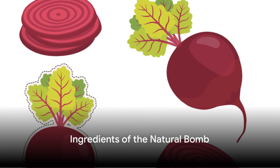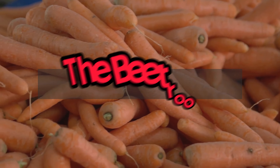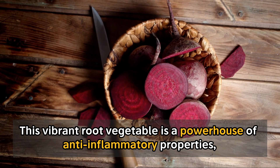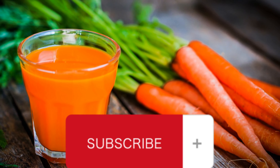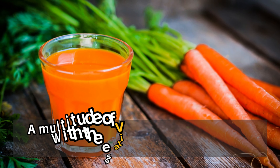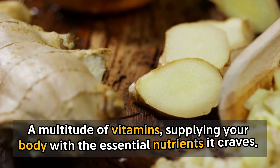Let's unveil the secret ingredients of this natural bomb. At the heart of this concoction, we find the humble beetroot. This vibrant root vegetable is a powerhouse of anti-inflammatory properties, working tirelessly to soothe your system from within. Next up, we have the trusty carrot. This orange delight is loaded with a multitude of vitamins, supplying your body with the essential nutrients it craves.